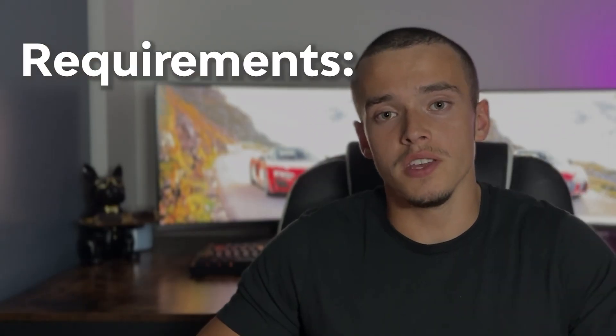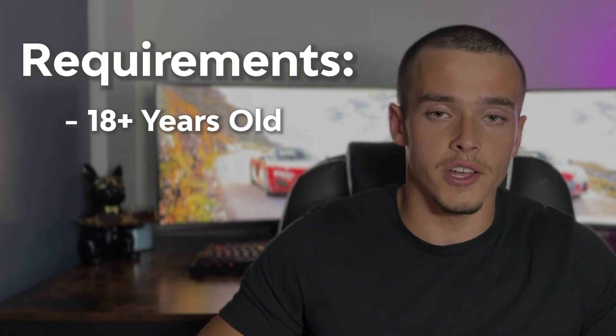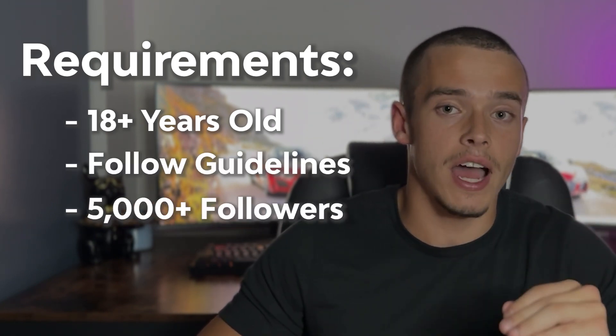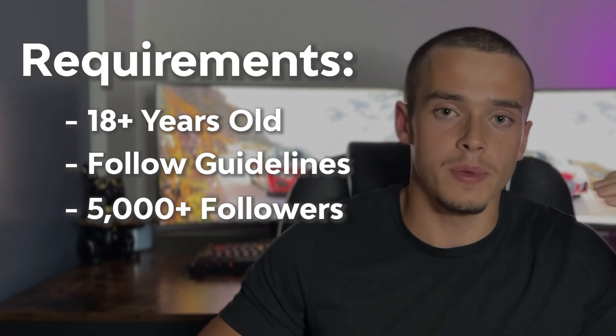So here's exactly how you can do it. First, hop on your phone and head over to TikTok. Now, there are a few different requirements you must have in order to become a creator on TikTok shop and start being able to actually earn affiliate commission for the products that you promote. Those are that you have to be either 18 years old or older to get started, you have to follow TikTok's community guidelines, and you need at least 5,000 followers on your account to be eligible to get commissions. Don't worry, even if you don't meet these requirements yet, I'm going to show you guys a loophole in this video. So no matter who you are, you're going to be able to do this.